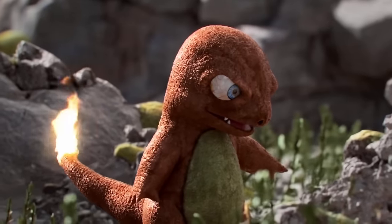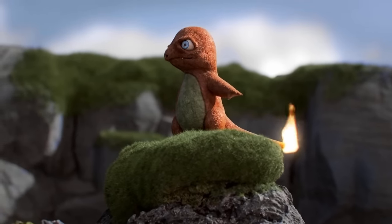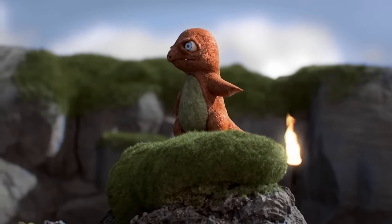Charmander is a fascinatingly unique Pokémon, and if you're a new trainer, then we can guarantee you that Charmander will be one of the greatest partners you will ever have.